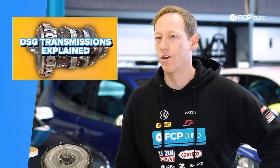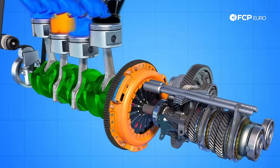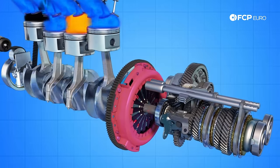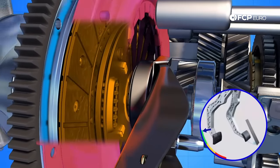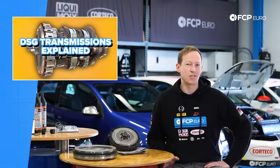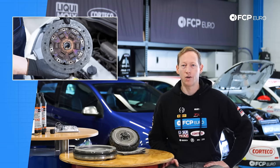To understand a DSG, you need to know a little bit about how a manual transmission works. You essentially have your power coming out of your engine through your crankshaft, which is connected to a flywheel. There's a clutch disc connected to the input shaft on the transmission, and there's a pressure plate that physically presses that clutch disc against the flywheel. When you put your foot on the clutch, that releases the pressure plate and disconnects the transmission from the engine, allowing you to shift gears. It works really well, but the clutch is a wear item and does wear out over time.